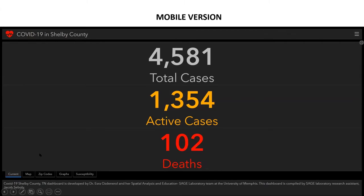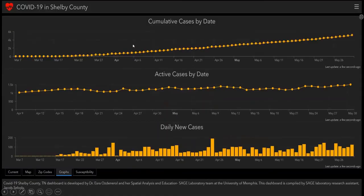The mobile version displays deaths, maps, zip codes, and graphs, including cumulative cases by date, active cases by date, and daily new cases. Thank you.